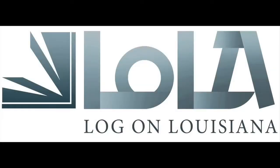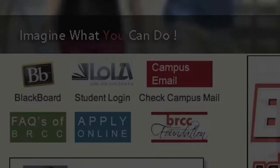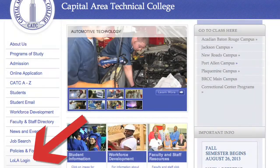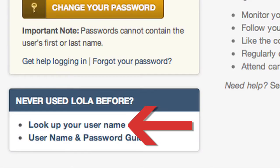Once you have completed the application, you should log in to your Log On Louisiana, or LOLA, account to see what documents you may need to complete the application process. The link to the LOLA portal is on the BRCC and CATC homepages. When logging in for the first time, click the Look Up My Username link toward the bottom of the page.